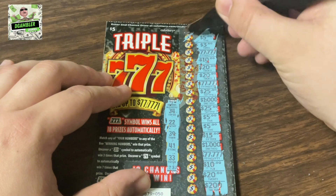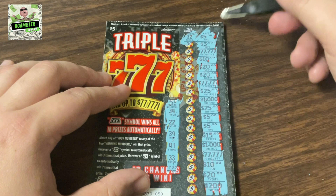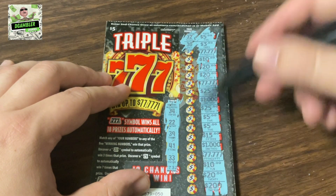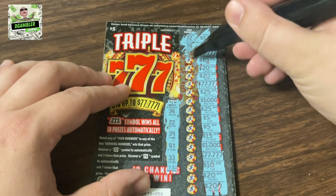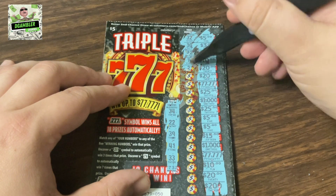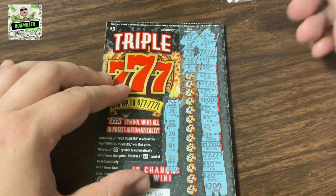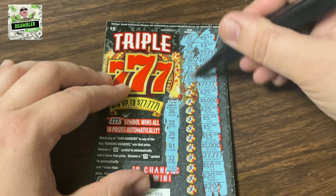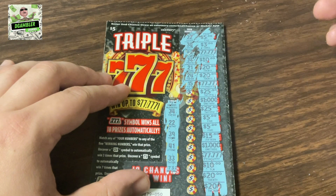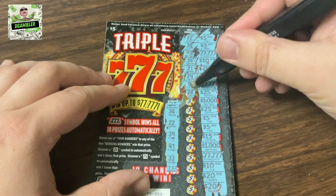Let's start scratching that first number to match the winning numbers. 32 — not a winner. 30 — not a winner. For 777,000, a 42 — off by one. 14 for $10 — not a winner. 21 for $20 — not a winner. So close, so close. 24 for $20 — not a winner. 15 for 777,000, a 1770 — not a winner.